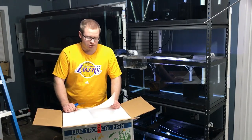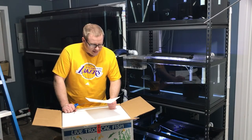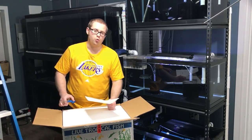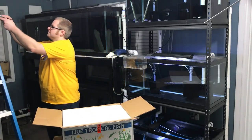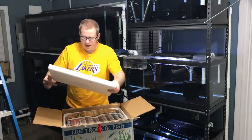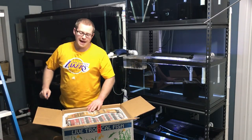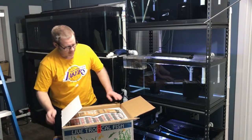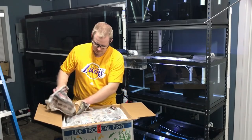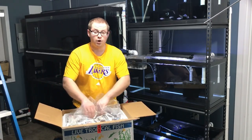We got five fish — five big fish in here, ranging from four inch to five inch. As always, James does a heck of a job packing up the fish. Does a really great job.